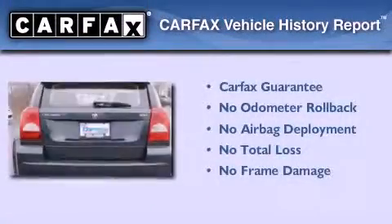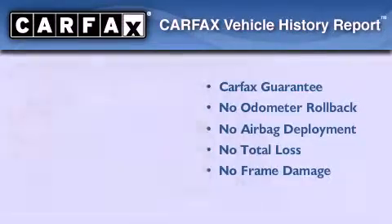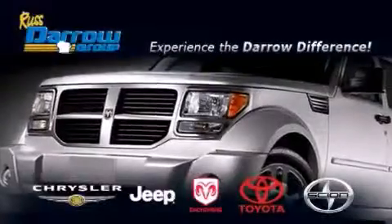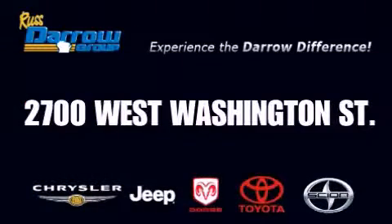Not to mention that this Dodge qualifies for the Carfax buyback guarantee. Stop by today and test drive this vehicle for yourself. Get the Darrow difference today only at Russ Darrow Toyota Scion Chrysler Jeep Dodge West Bend. Russ Darrow.